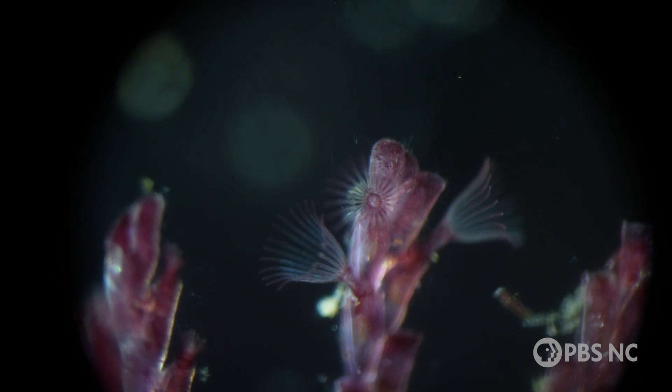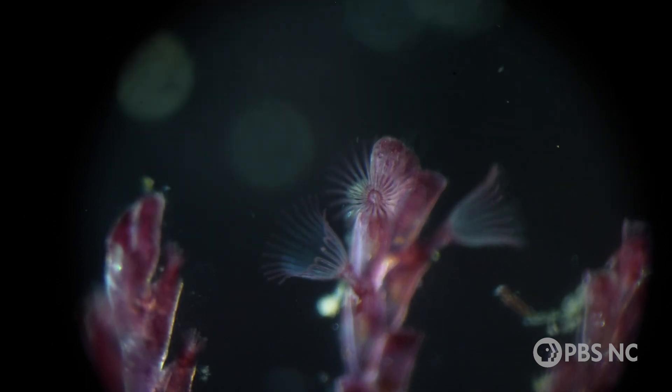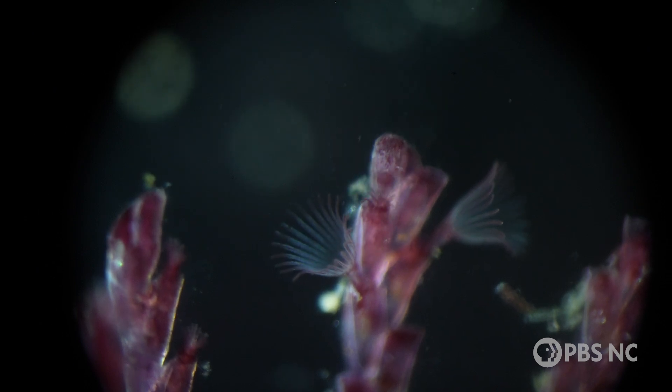It's got a ring of tentacles and a mouth in the center, and each tentacle is lined in cilia, and that creates water flow. So they're sort of bringing their food to them.